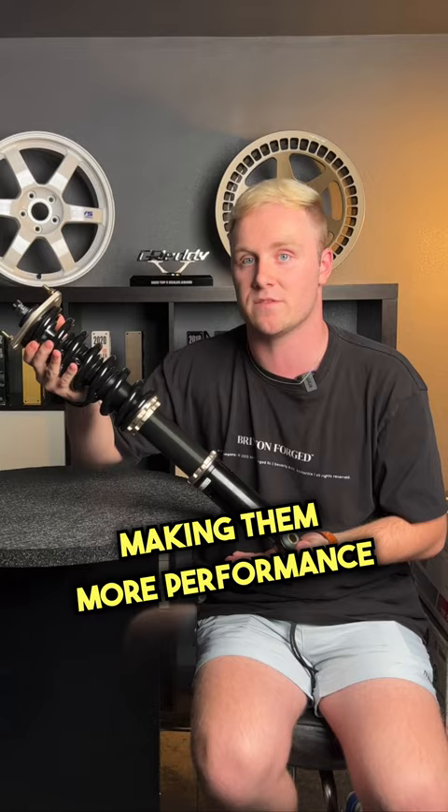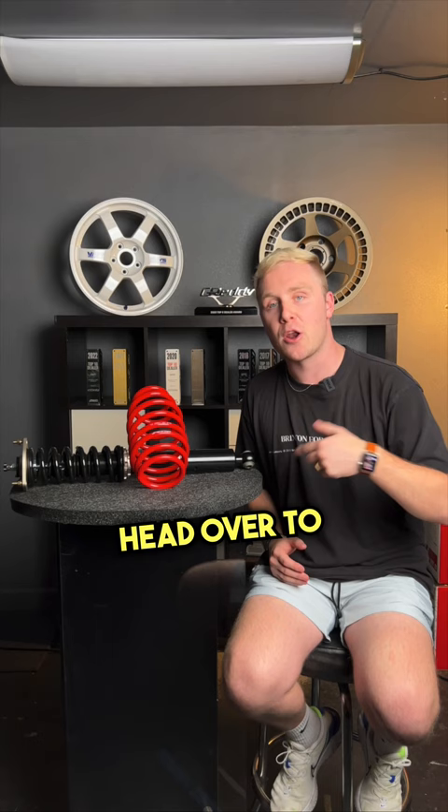Upgrading either or is kind of up to you, and if you want to learn more, head over to our YouTube channel to watch a video that takes a deeper dive into lowering springs and coilovers.